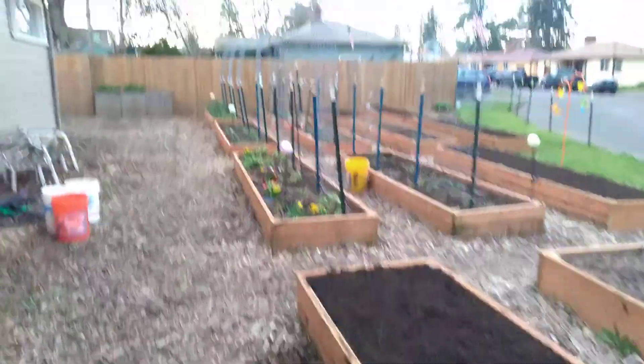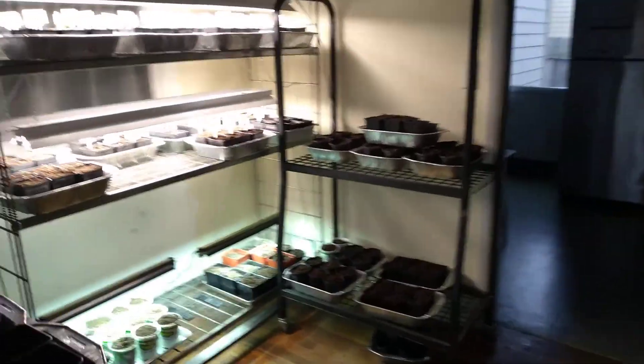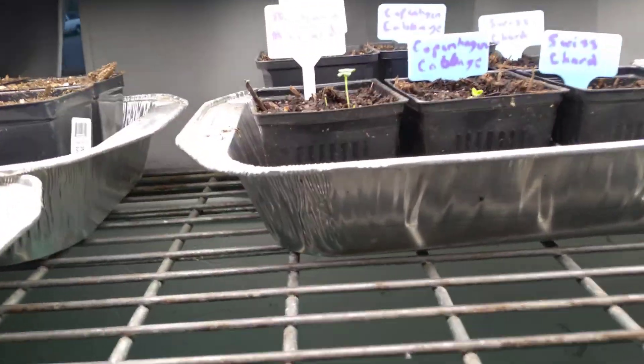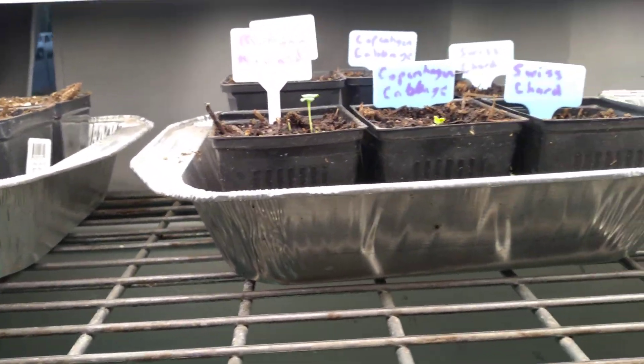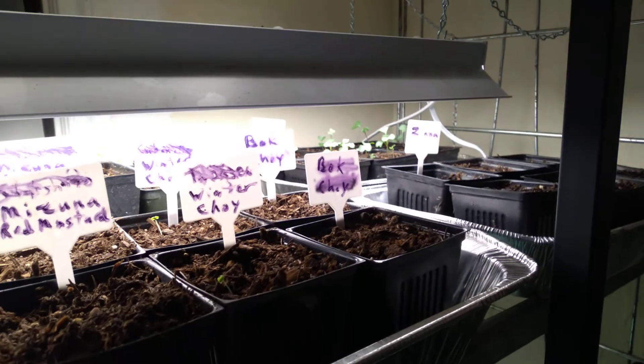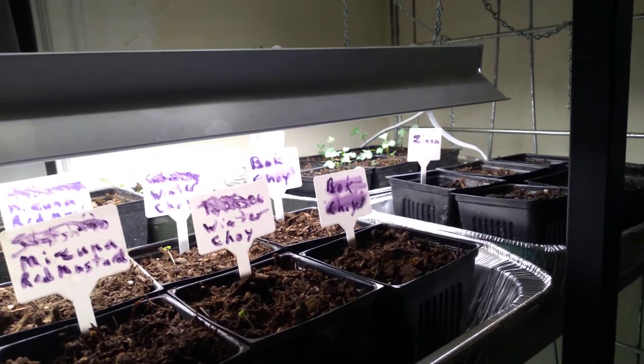Speaking of gardening season, let's walk into my messy house. I have mustard greens and cabbage coming up. I have calendula coming up. I have tree kale and collards coming up.